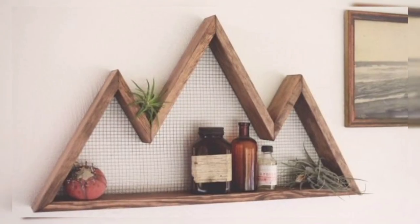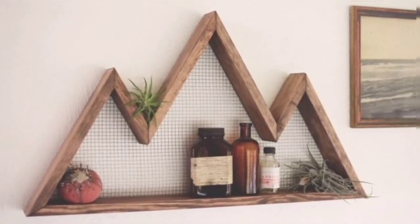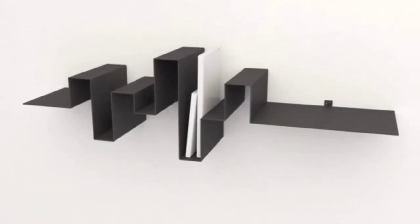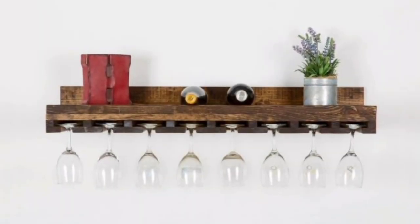Floating shelves are practical and stylish. They are tied to the wall with a hidden support to give that floating feel. They are perfect for showing off small decor, photographs, and artwork.